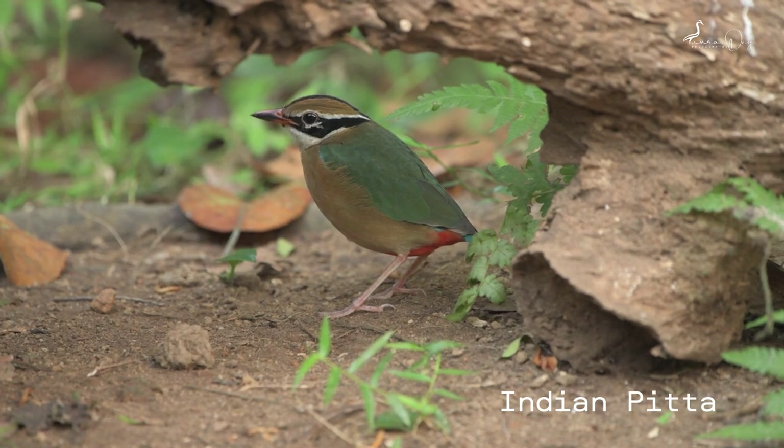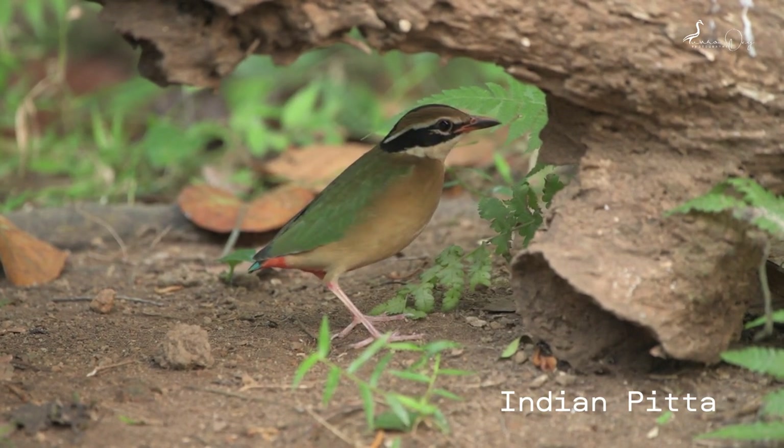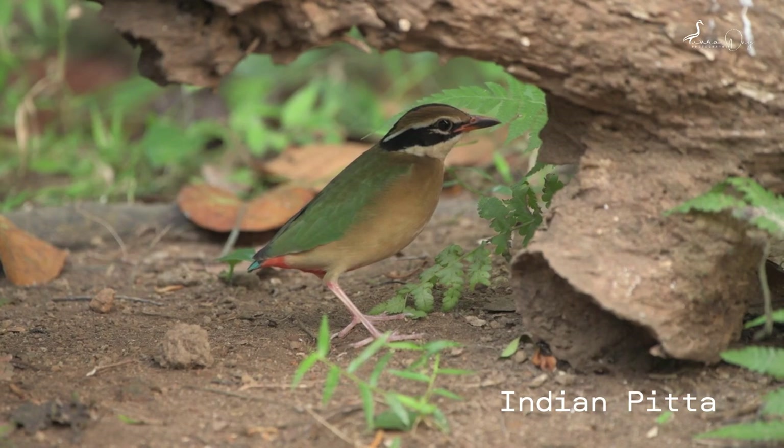This is the Indian Pitta. The Indian Pitta is a passerine bird native to the Indian subcontinent. It inhabits scrub jungle, deciduous and dense garden forest.